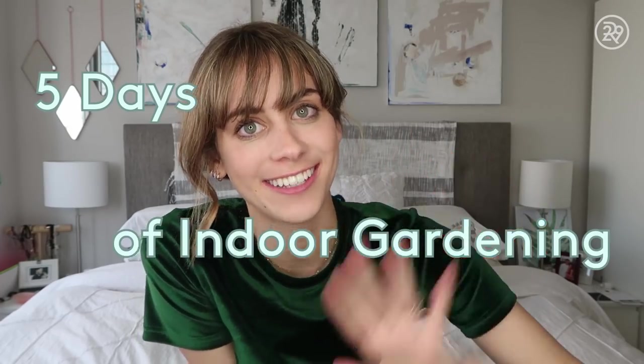I'm Lucy Fink and this week is five days of indoor gardening. Welcome back to Try Living with Lucy. Give this episode a thumbs up and subscribe right here. And speaking of thumbs, this week's video is all about turning our brown thumbs green.